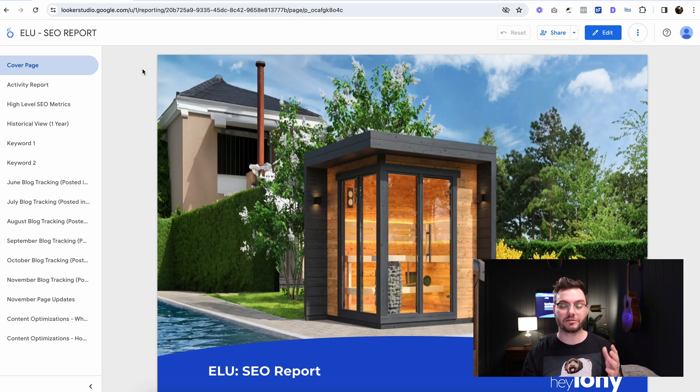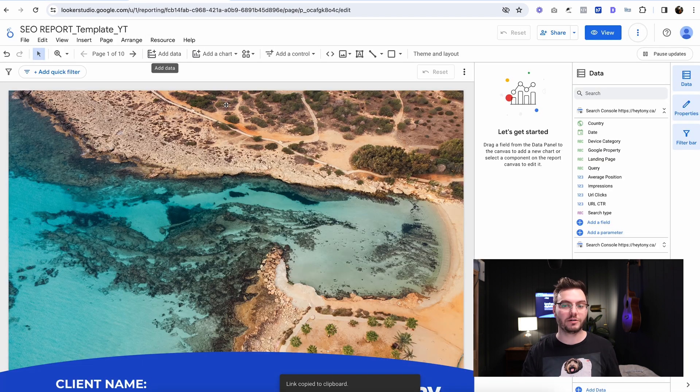Now that we've gone through the report and can see everything that's here, I'm going to show you exactly how to set up your own report and it's really easy to do. Yours is going to look exactly like this and you can switch out the image and all that. So first thing we're going to do is go over here and look at this SEO report template. I have 'YT' — this is for YouTube, this is where you're watching this.